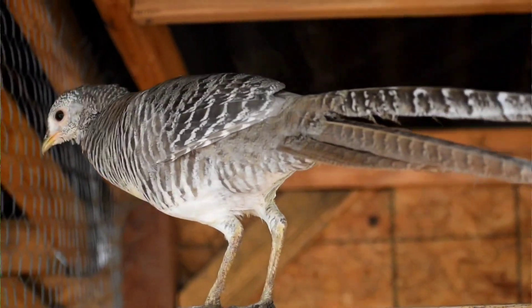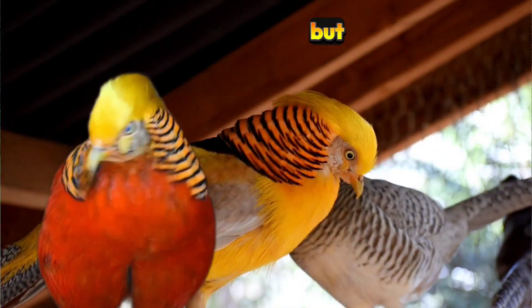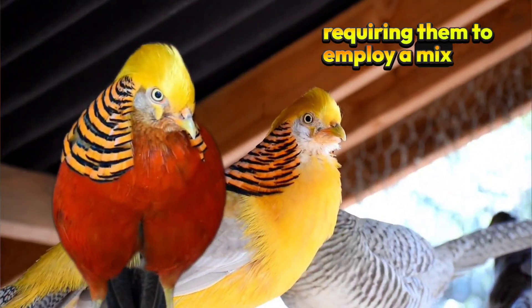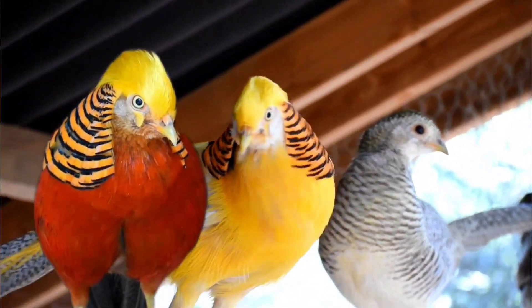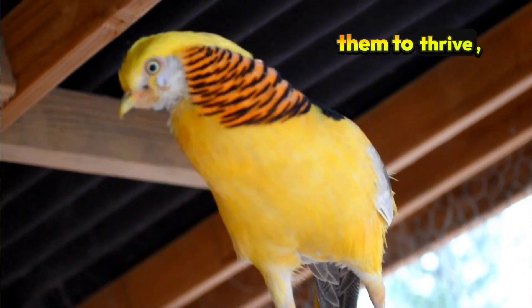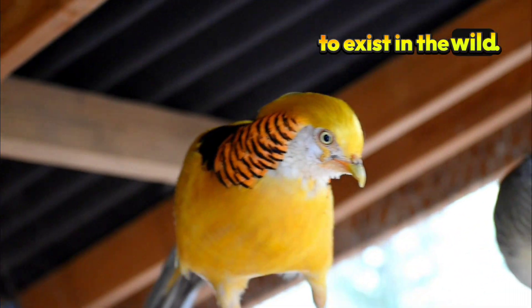However, they are rarely seen despite their stunning plumage, and are still vulnerable to predators, requiring them to employ a mix of agility and camouflage to survive. Their natural instinct for hiding among delicate foliage allows them to thrive, demonstrating the survival tactics that such beauty must rely upon to exist in the wild.